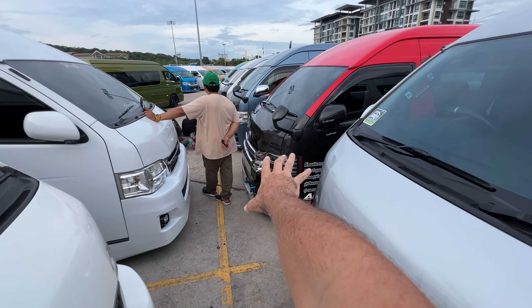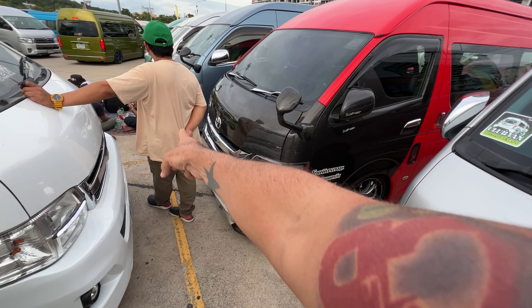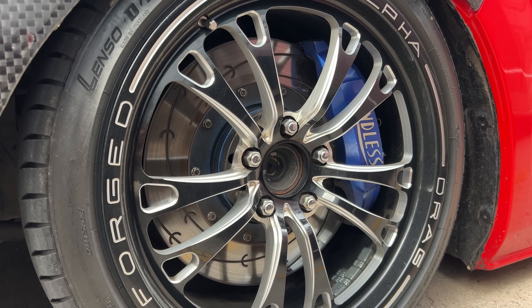This van next to the one I was just looking at — all of his stuff is carbon as well, and he also has Weld Racing wheels.